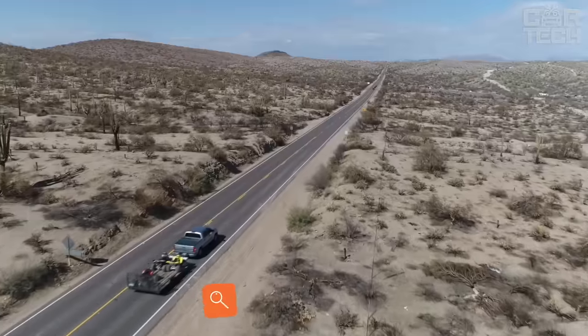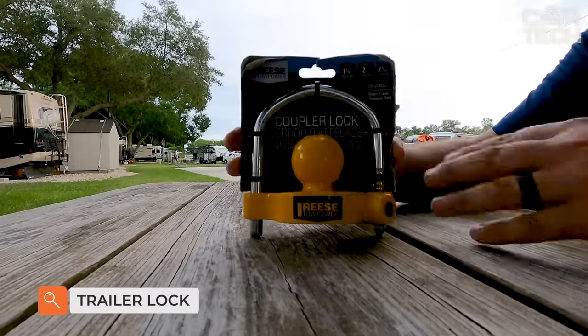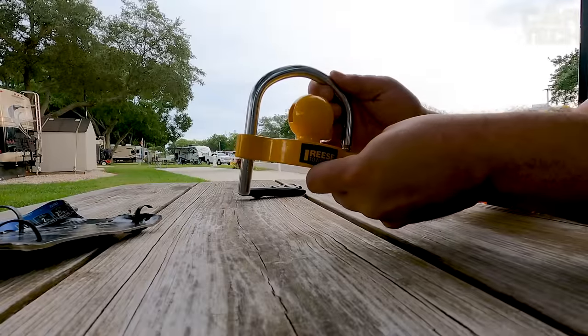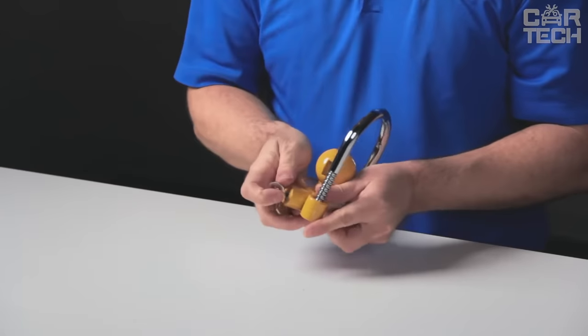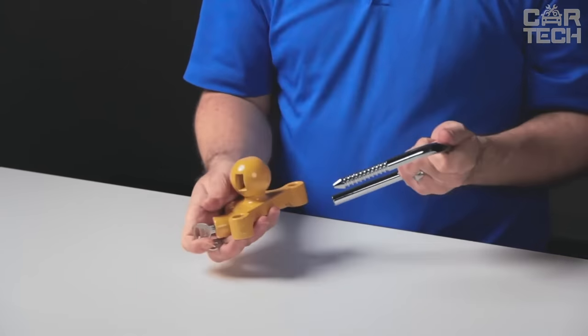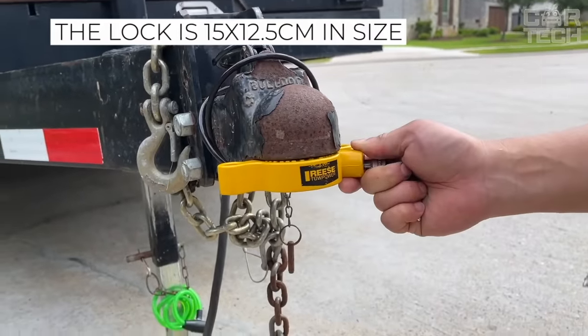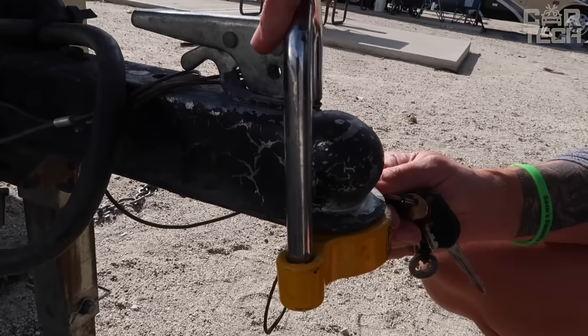If you often leave your trailer on the street or in potentially dangerous places where it can be stolen, use a special trailer lock and sleep easy. This lock fits most trailers, is made of sturdy metal so it won't be easy to break, and measures 15 by 12.5 centimeters, weighing 848 grams. The lock is painted yellow and comes with two keys.